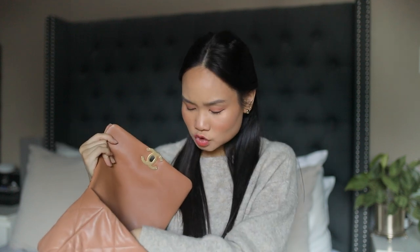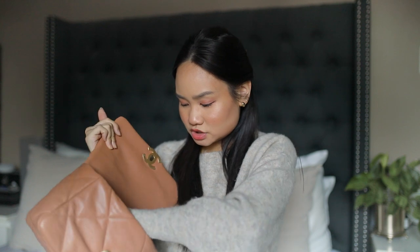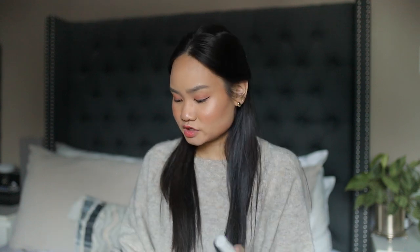First things first, there's always a scrunchie or hair tie of some sort, because you never know if you need to put your hair up when you're out. Then I have — I thought I had two lip balms, but I actually have three. I am definitely that type of girl who has an accumulation of lip products in her purse. At one point I had like five or six in one of my purses, so I've managed to cut it down a little bit.